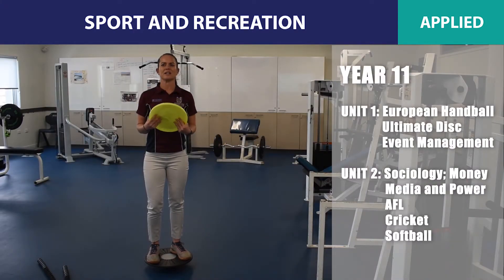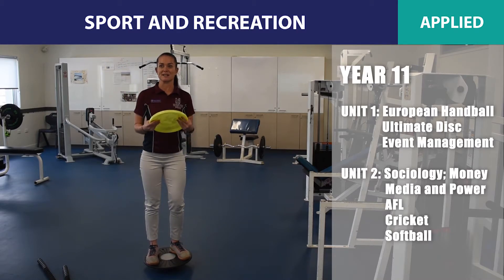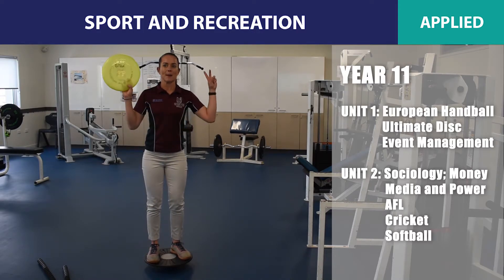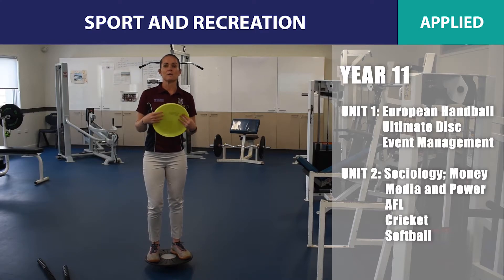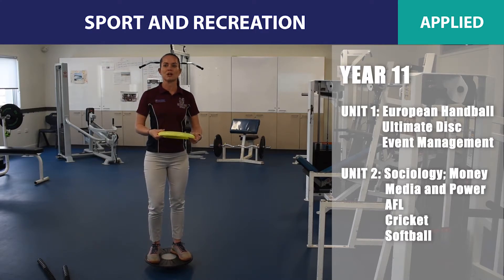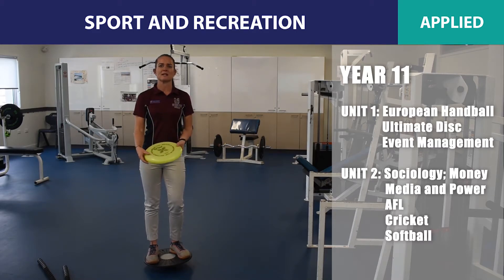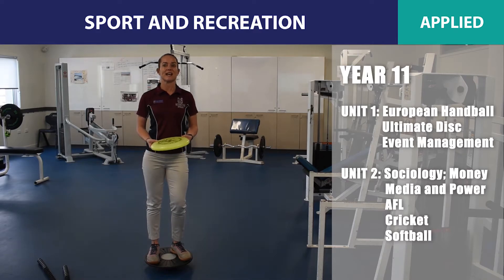In Year 11, Unit 1 covers European handball and ultimate disc, and understanding how these sports relate to event management and hosting mini games. Unit 2 is an investigation unit on sociology, looking at money, media and power. Students will explore these concepts as they relate to sport, and engage in sports with known media attractions such as AFL, cricket and softball.